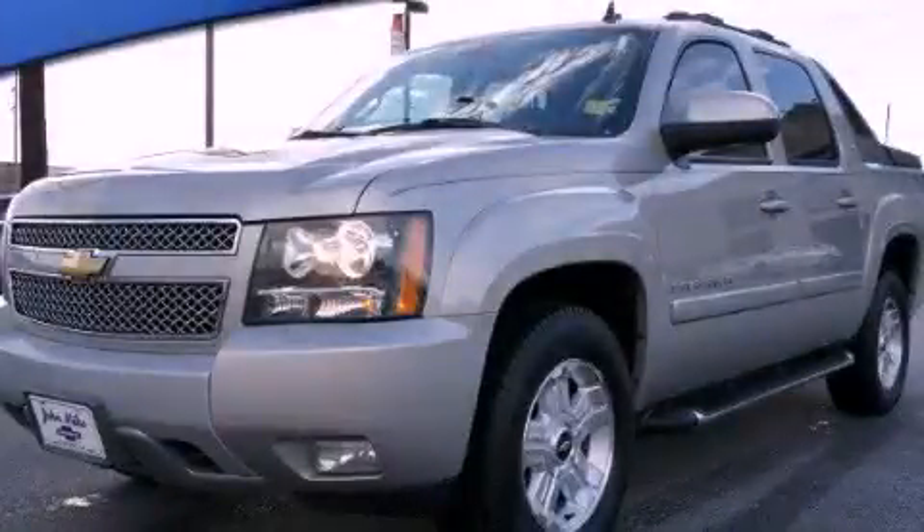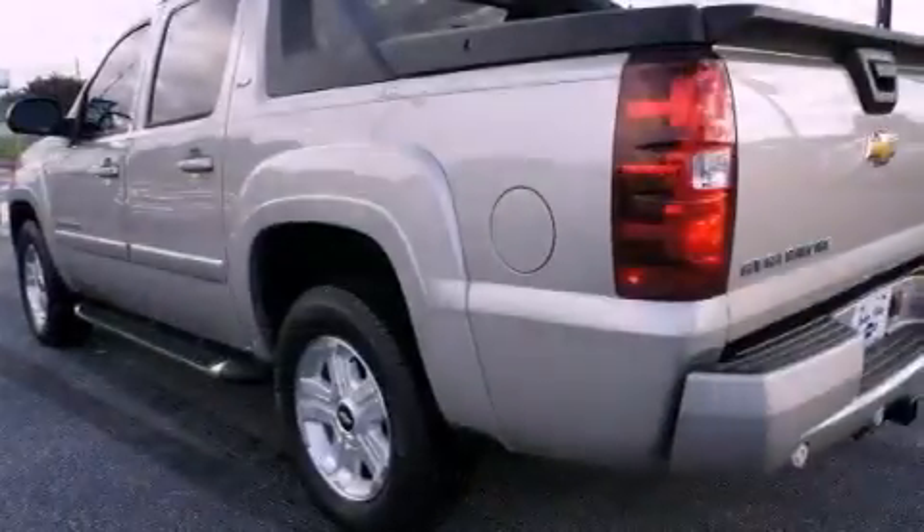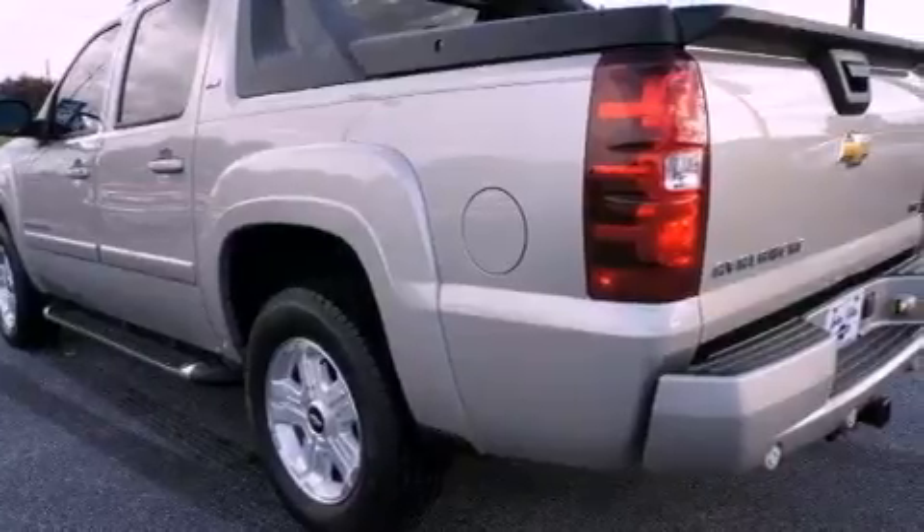This is a 2009 Chevrolet Avalanche. It has what you need for work as well as what you want for play. It features a 5.3-liter, eight-cylinder engine and a six-speed automatic transmission.